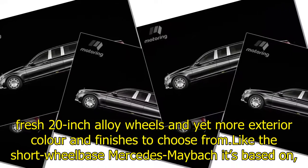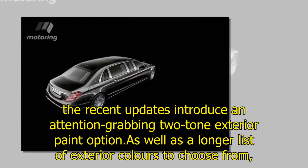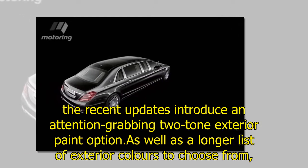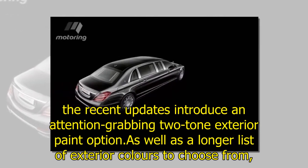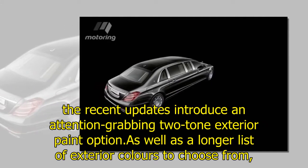Like the short-wheelbase Mercedes-Maybach, the recent updates introduce an attention-grabbing two-tone exterior paint option, as well as a longer list of exterior colors to choose from.